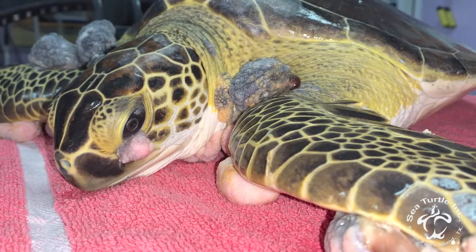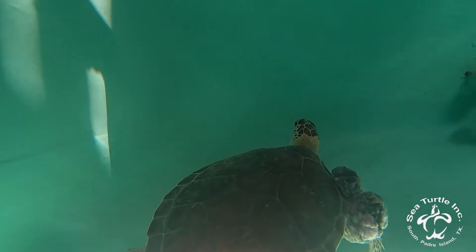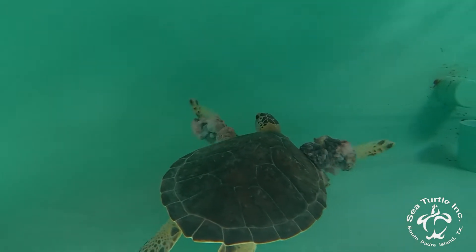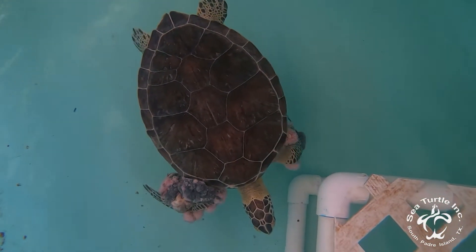FP affects sea turtles in multiple ways. One of the biggest ways is it puts them at a bigger risk for entanglement because fishing line and hooks actually get wrapped around those tumors. It can also affect their aerodynamics and their mobility because the tumors actually grow out of their flippers and on their flippers, which can weigh them down and affect their movement.